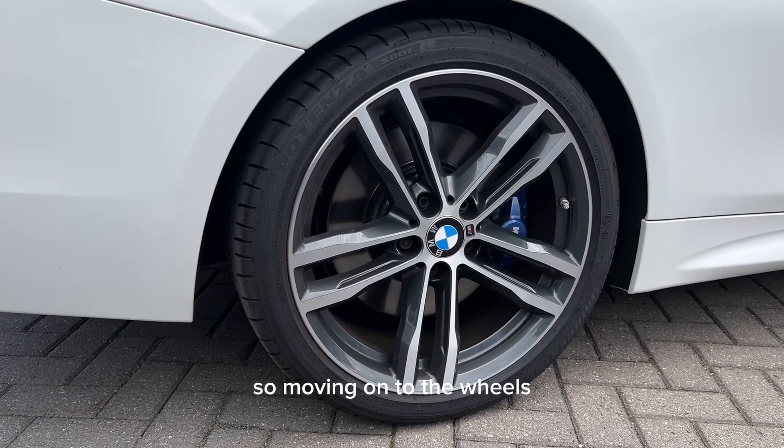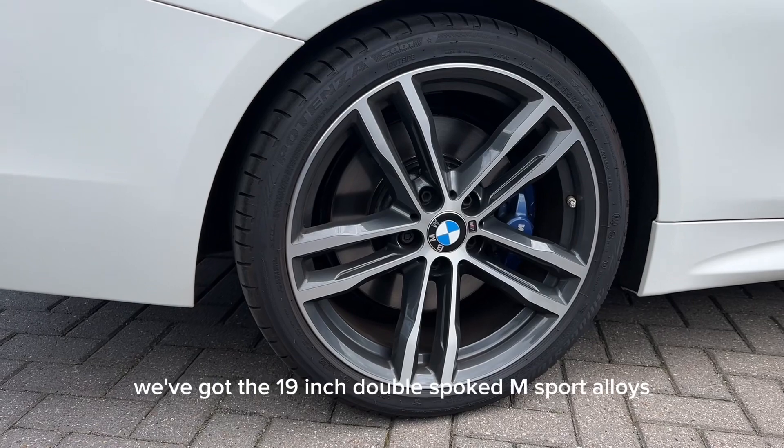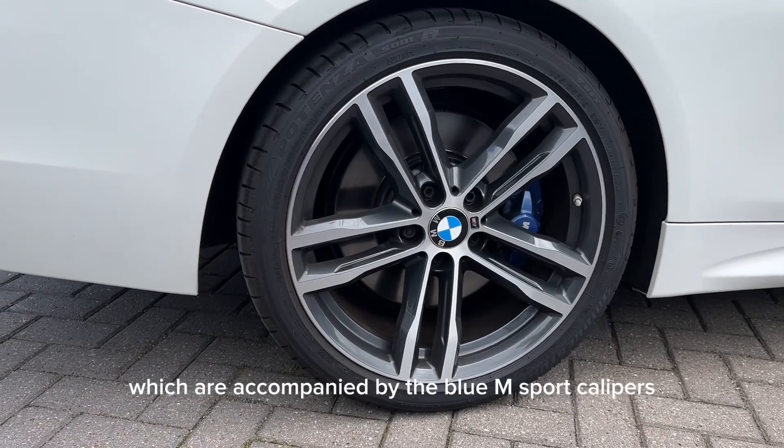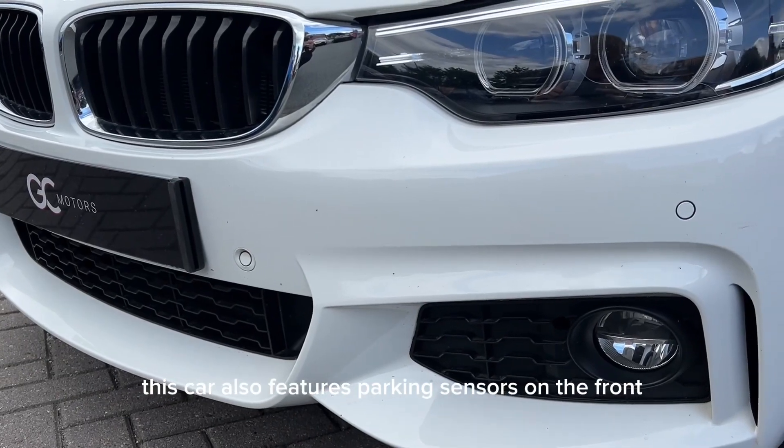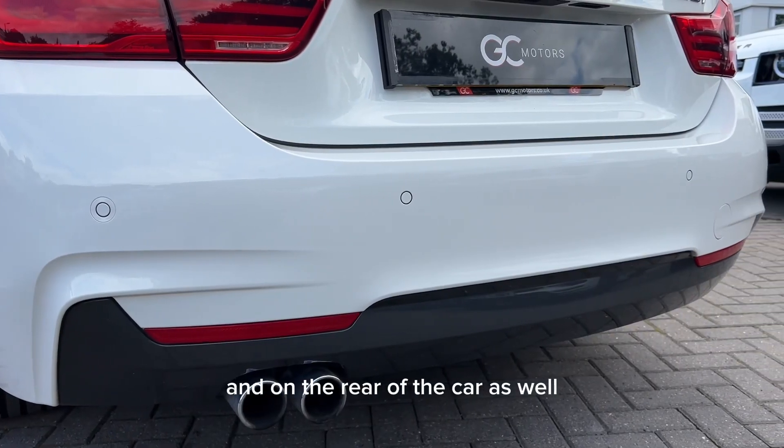Moving on to the wheels, we've got the 19-inch double-spoked M Sport alloys, which are accompanied by the blue M Sport calipers. This car also features parking sensors on the front and on the rear of the car as well.